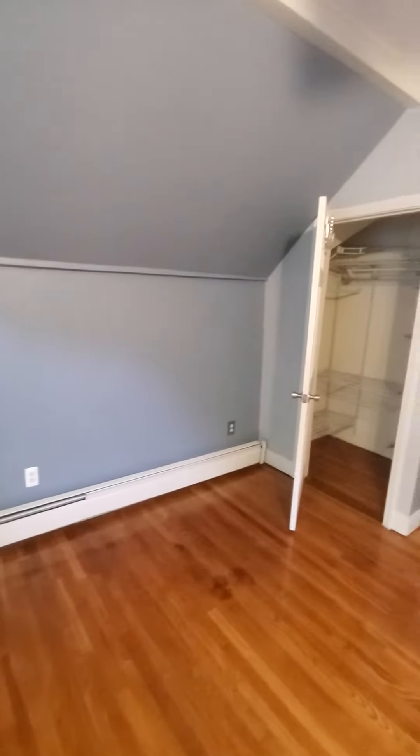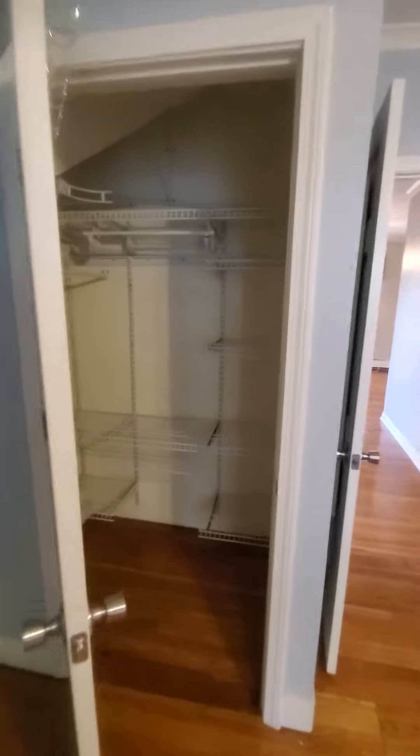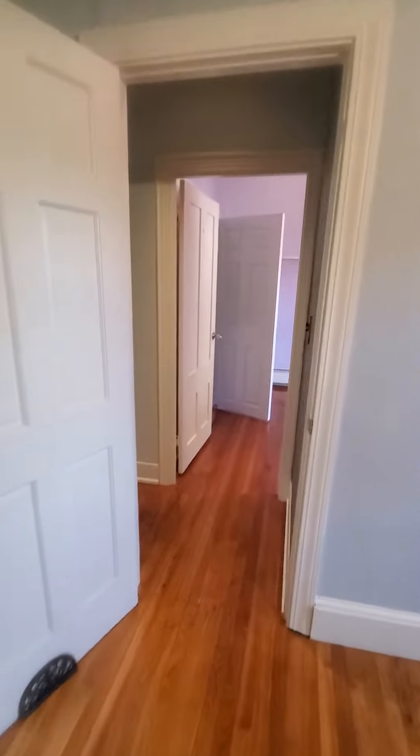As you look around, again beautiful floors, and a lot of space in the second closet with shelves — very nice. From here we are moving to the second bedroom.